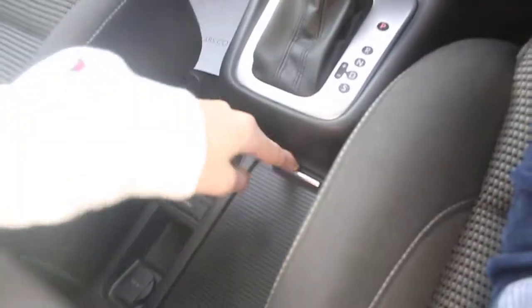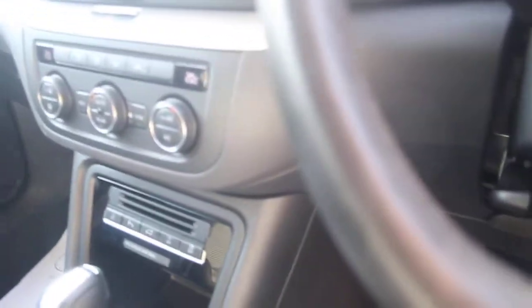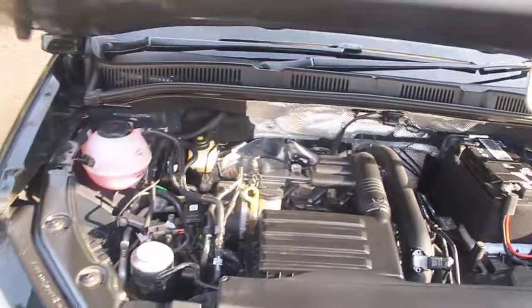There are some USB ports here, two cupholders, and another set of two cupholders. There's also a USB and 12-volt socket, plus 12-volt start-stop. Up front it has Halogen headlights — and as mentioned, a 1.4 turbo petrol engine.